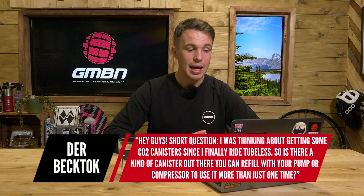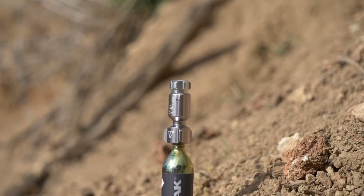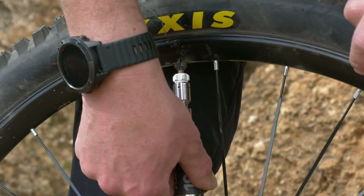Sadly not, which is a bit of a nuisance. That CO2 in there is actually in liquid form, and as it turns into a gas, it's what expels out of the canister and inflates the tire oh so quickly. So that's not something we can do at home. You can get booster tanks, or I've got a pump at home that has a pressurized chamber which you can inflate to 160 PSI and that will zap up a tire. But you sadly can't use a CO2 and then refill it, at least not to my knowledge.